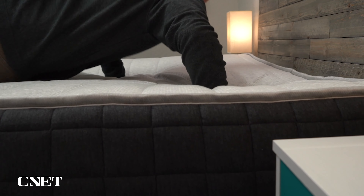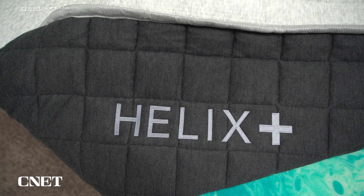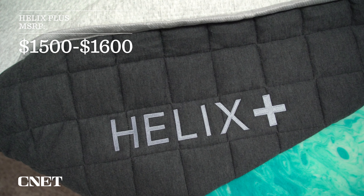The Helix Plus will probably feel closer to a true medium on the firmness scale if you're a heavier person. A queen size retails for somewhere between $1,500 and $1,600, and we should have a discount link in the description. Overall, just a really solid option, especially if you're not sure which specific feel you want — the Helix Plus is generally pretty universally comfortable.